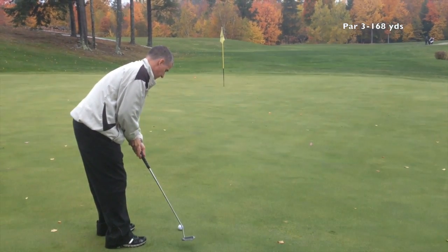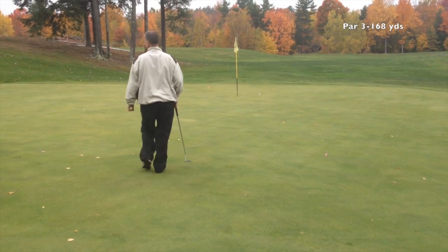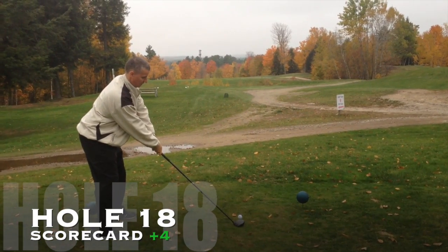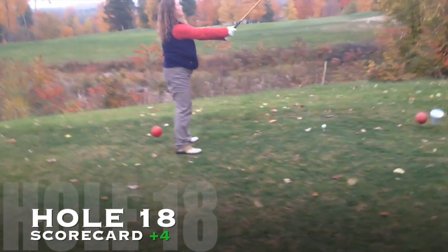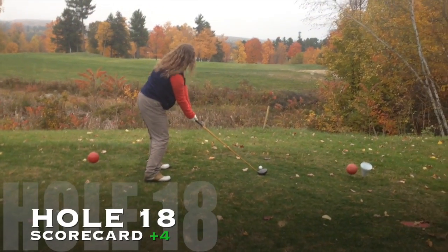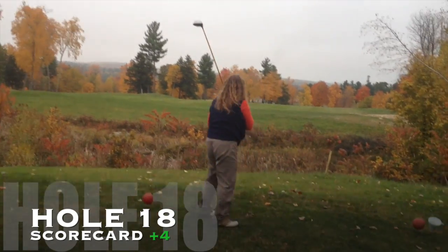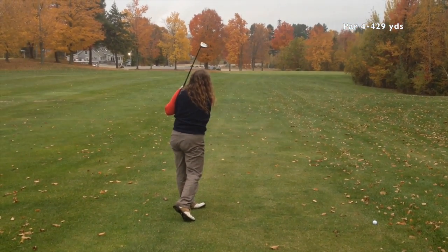I lag this up pretty decently to about three feet for another par. I've added something to Teresa's routine: when she holds the club out, I'm having her turn the nose of the club down, which essentially strengthens her grip. That works so much better — look at that result.